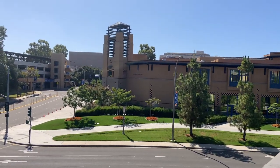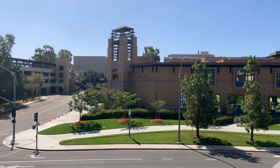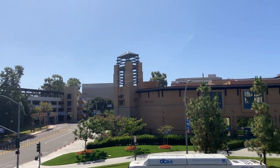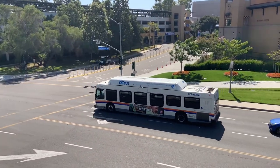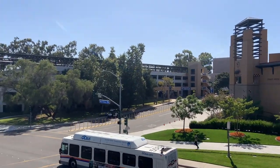Now over there you can see the Student Center. Buses do pass through campus. And then over there we have another parking structure.